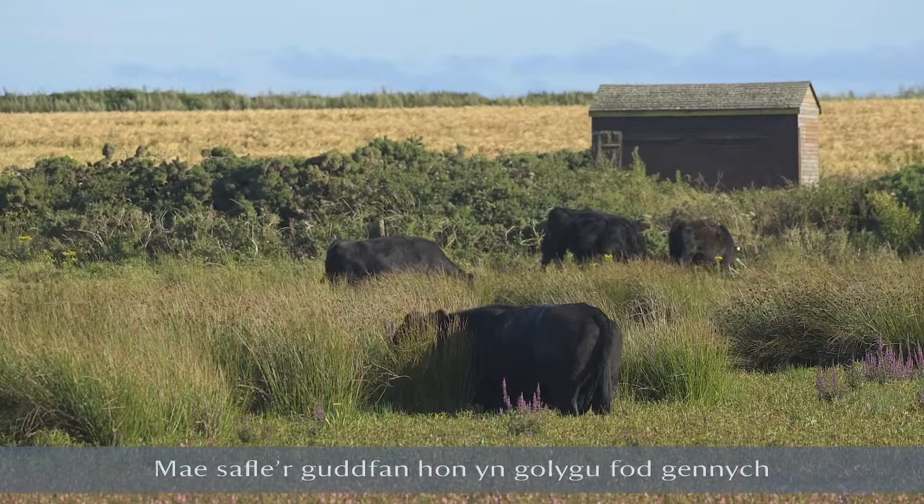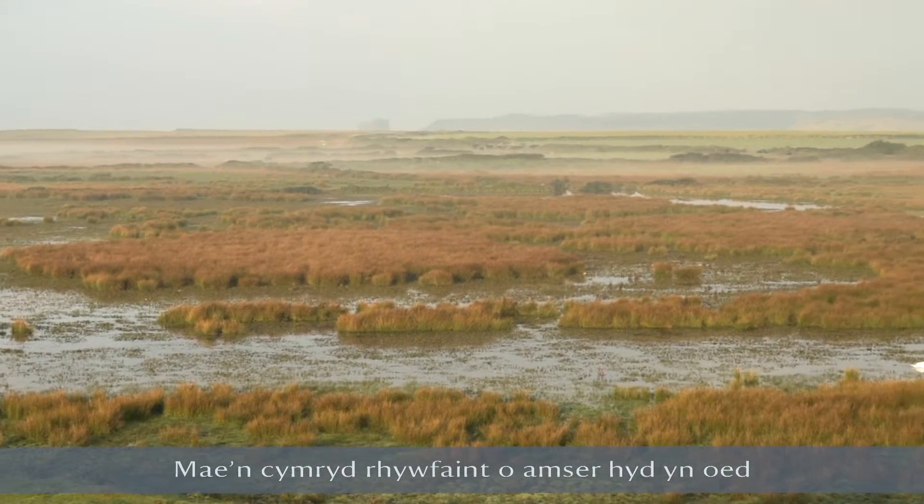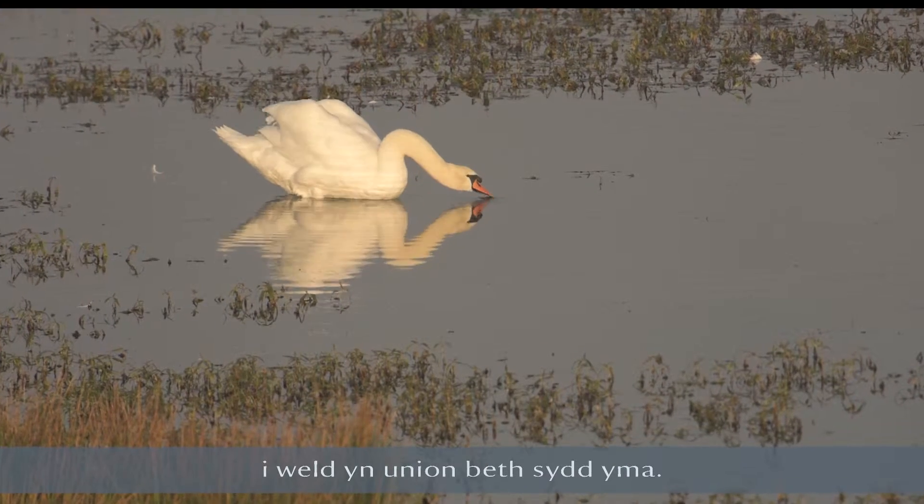The position this hide is in gives you quite a view all the way around. It takes a little while just to take everything in and then start scanning around with the binoculars to see what's actually out here.